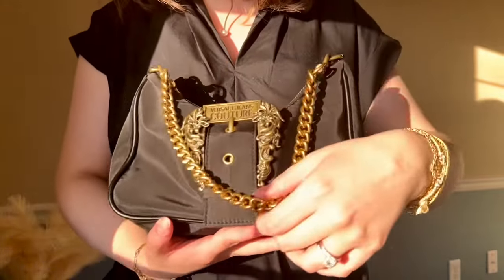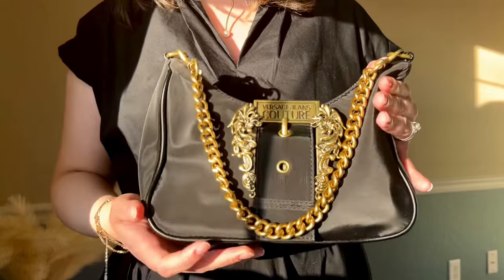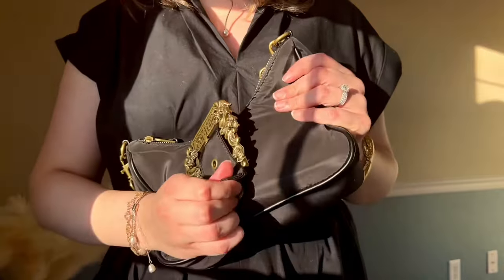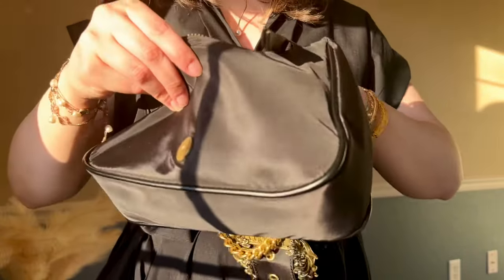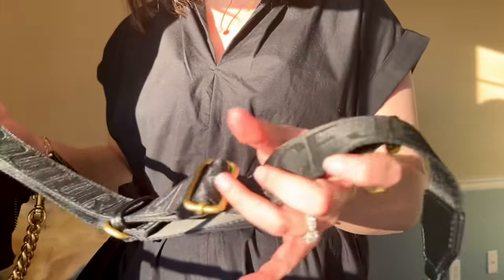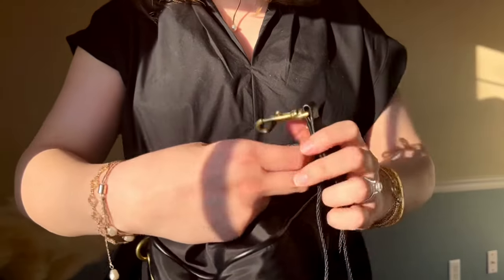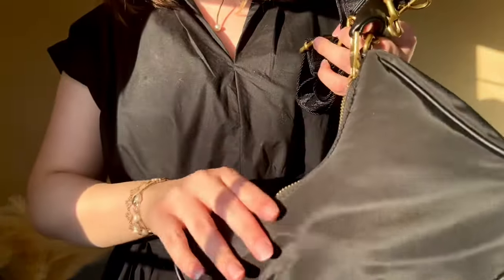This next bag is by Versace Jeans Couture — it has a very Prada-inspired style. At the time I was looking at Prada bags and they were just out of my reach, so I found this on Senses.com on sale. It comes with a pretty strap that says Versace Jeans Couture all over it — it is heavy on the branding. But you know what, some days you just want something branded.